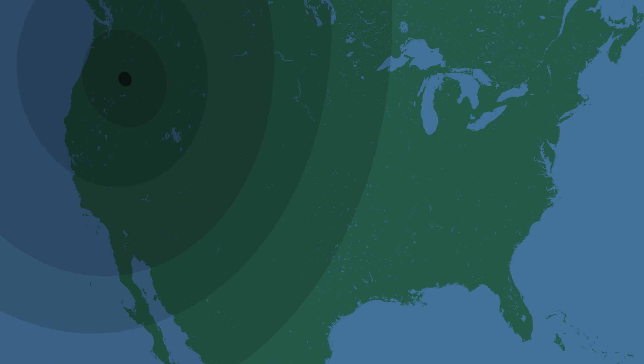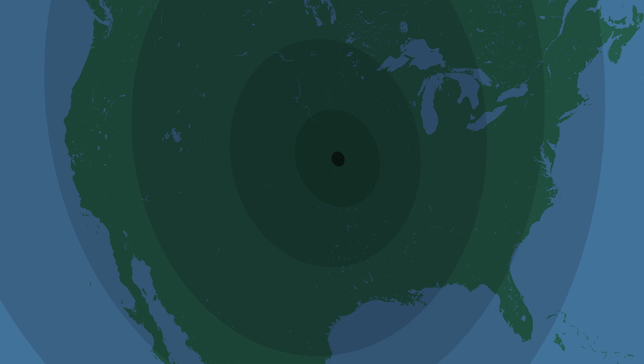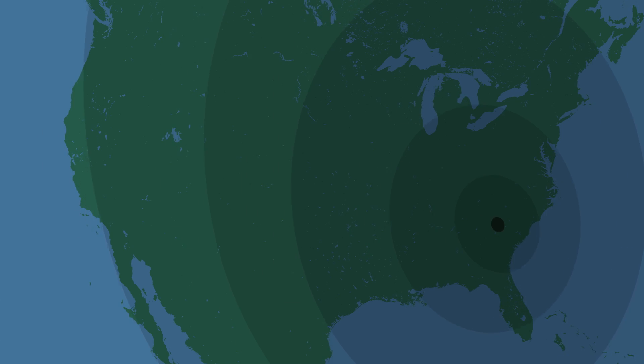What's up for August? August 21st's total solar eclipse traces a narrow path across the nation, though most of the U.S. will see a partial eclipse.